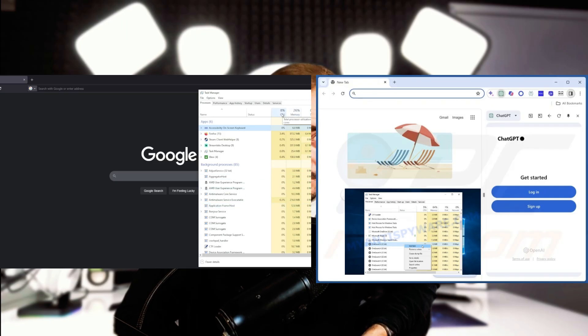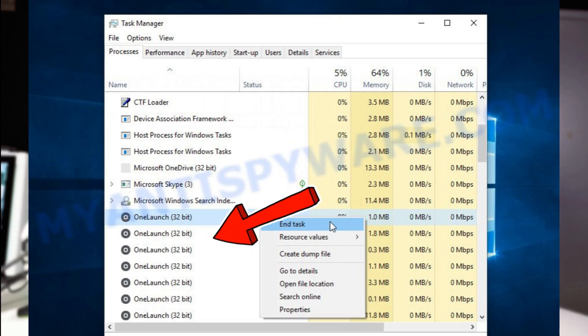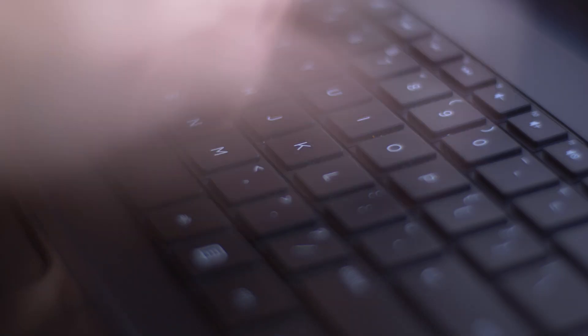Just look at the difference. On the left, a clean computer, and on the right, One Launch has taken over the browser, added toolbars, and it's even slowing everything down. These apps run constantly in the background, meaning they're using your system's memory, making your computer slower — sometimes to the point where it feels like you're not working at all.